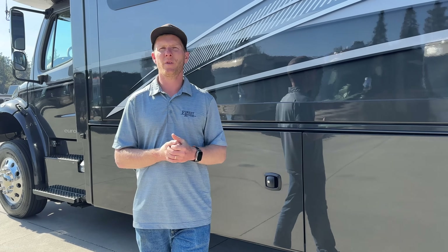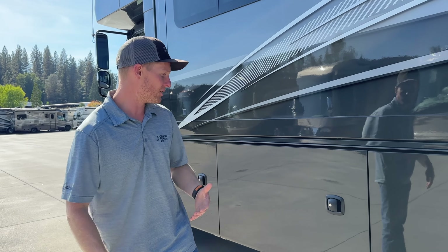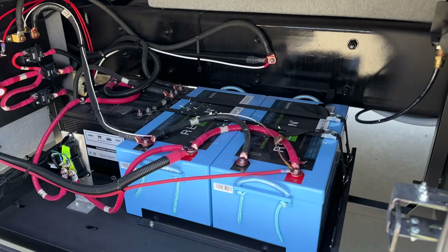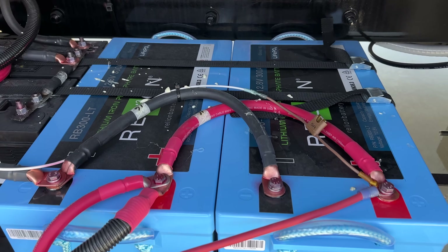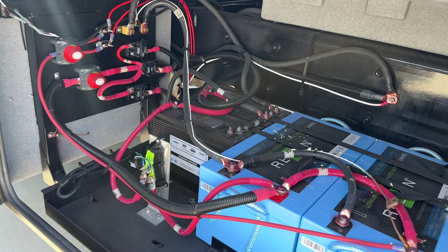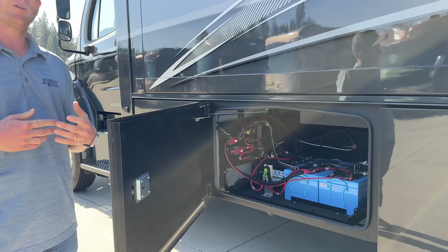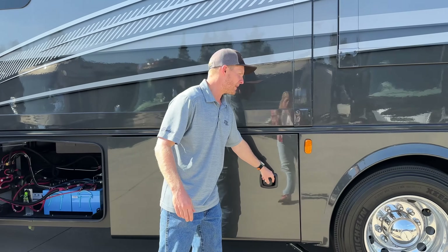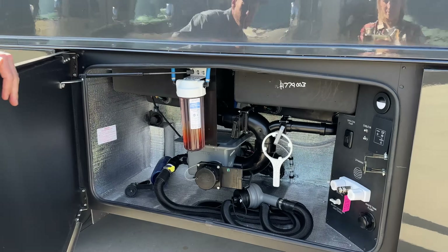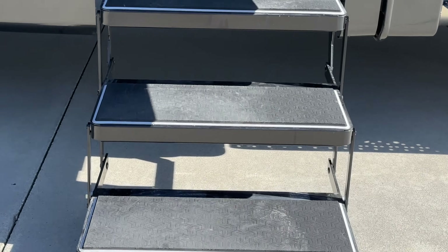One of the exciting new features of the 2024 Europa is that it's now finally available with the Explorer package. If you order that package, you're going to get two 300-amp-hour lithium batteries from Relion, giving you a total of 600 amp hours of lithium. It's also going to get you 1,000 watts of solar on the rooftop, an insulated cab curtain, and insulated compartments for your wet bay and tank areas. Also new are the Lippert rubber grip steps.